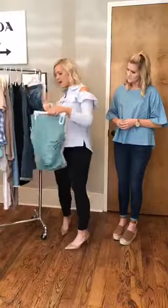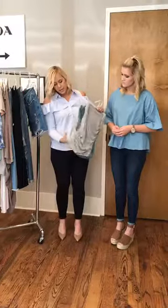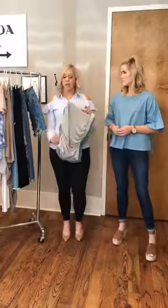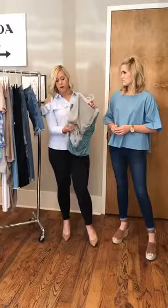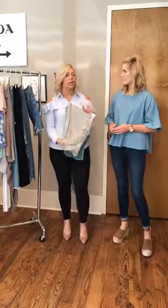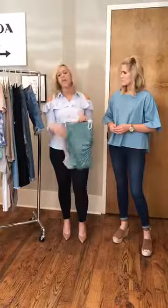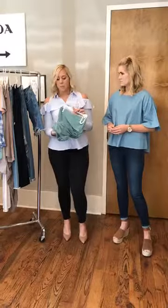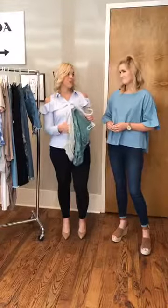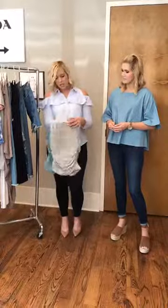Another skirt to talk about is this tube skirt, which has ruching — a side detail that creates good shape, giving it a little more curve than a straight cut. These are really popular right now. They're jersey material, so it's like your softest t-shirt. We have this one in gray, sage green, and black. They're great staple skirts that also work with our athleisure trends — cute with tennis shoes or dressed up with sandals or wedges. Very versatile.